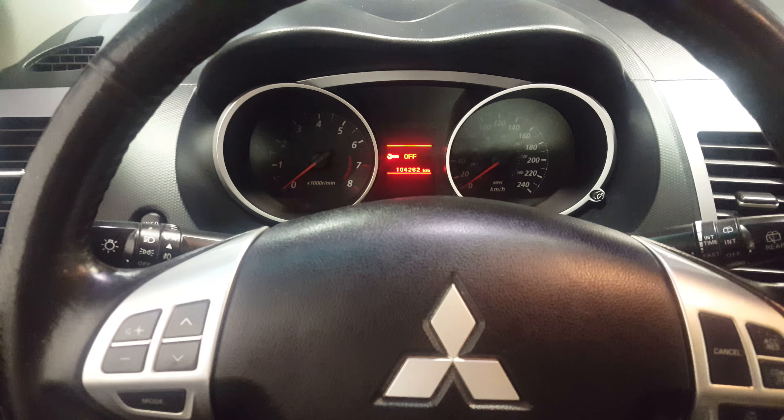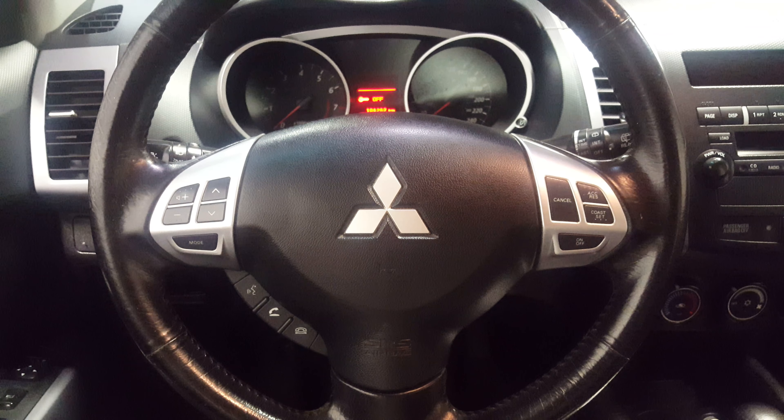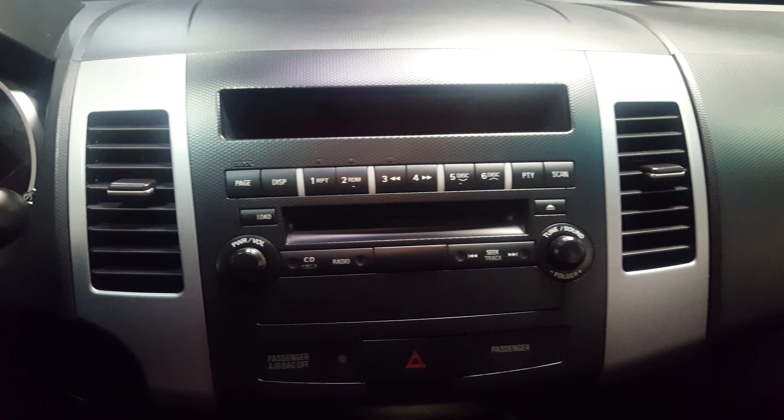Coming on the inside, the vehicle is 104,262 kilometers so you still have 60,000 kilometers of powertrain warranty. All of your steering wheel mounted controls. Now obviously it's an automatic transmission, and you do have your heated seats right down here — high and low.